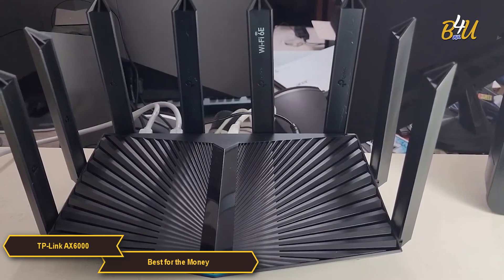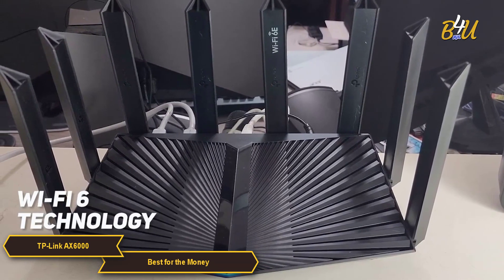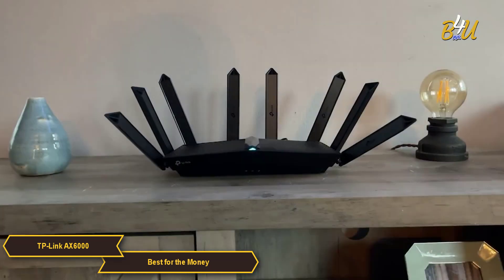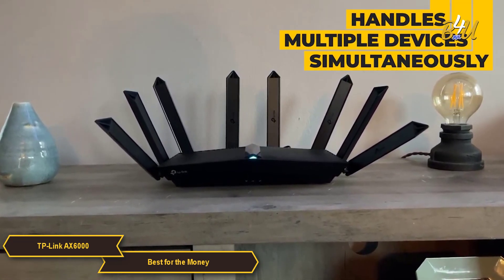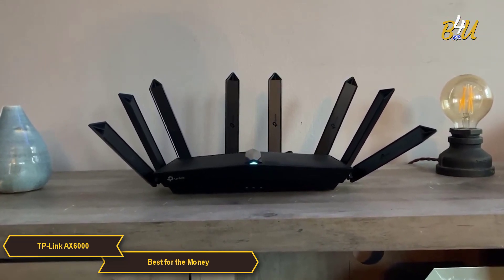At its core, the AX6000 is equipped with Wi-Fi 6 technology, providing faster speeds and improved efficiency compared to its predecessors. The router effectively handles multiple devices simultaneously, ensuring a stable online experience for everyone in your household regardless of their internet activities.